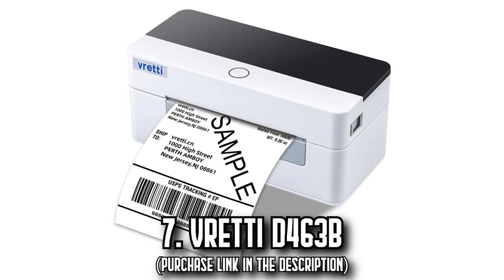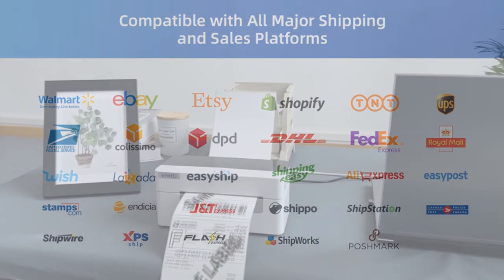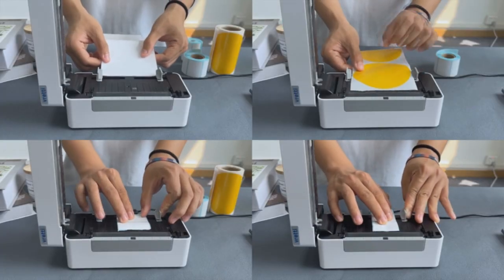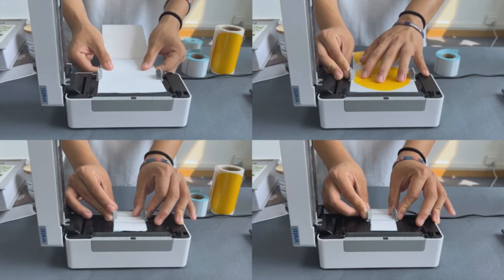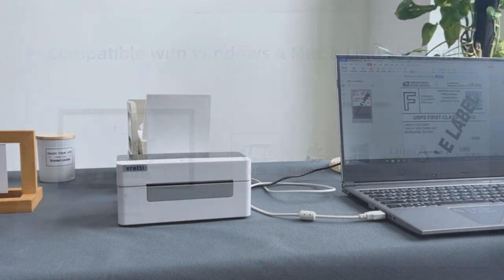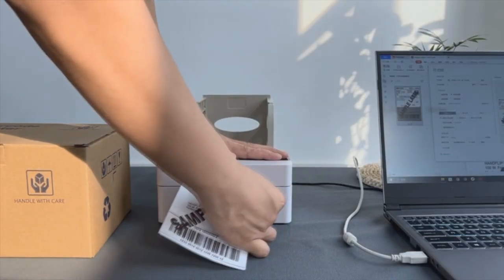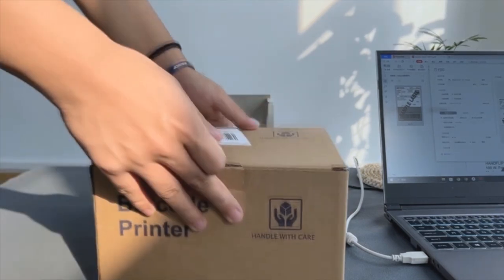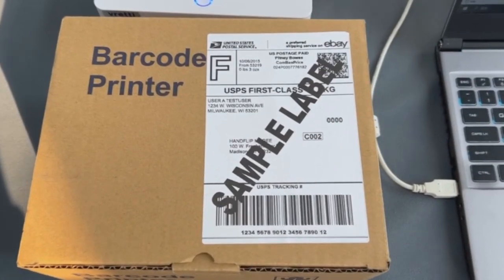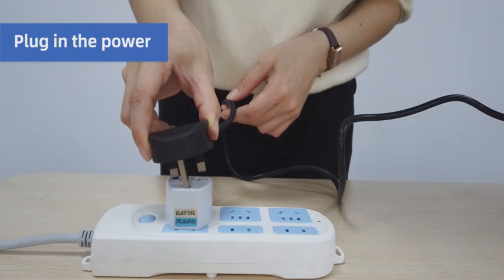Number 7: The Vredi D-463B. Meet the Vredi D-463B, a dynamo label printer crafted to boost efficiency and streamline your delivery processes. This speedy thermal label printer can dispatch up to 72 labels per minute, meaning less waiting time and more productivity. Vredi also offers exceptional print quality at 203 dpi for black and white text and images. Whether you're using continuous, gap, black mark, or fan fold papers, this printer can handle it all. Connectivity is purely through USB, keeping things straightforward, with compatibility across Windows, Mac OS, Chromebook, and Linux.